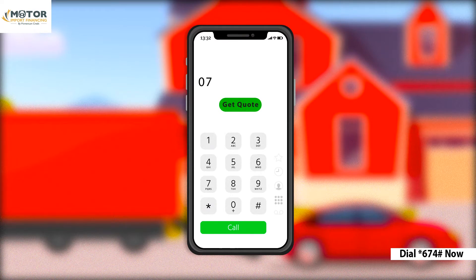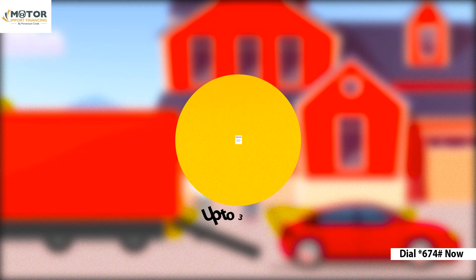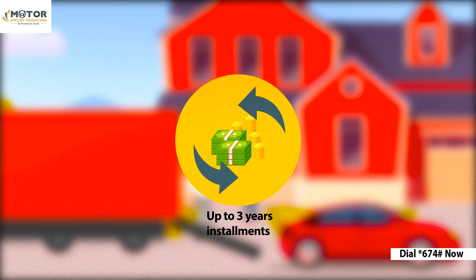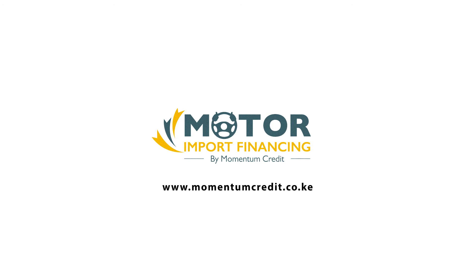Call Momentum Credit on 0709 434000 or dial 674 hash. We'll guide you on our flexible financing options, giving you up to three years repayment installments. We take the stress out of car importation. Momentum Credit, expanding your possibilities.